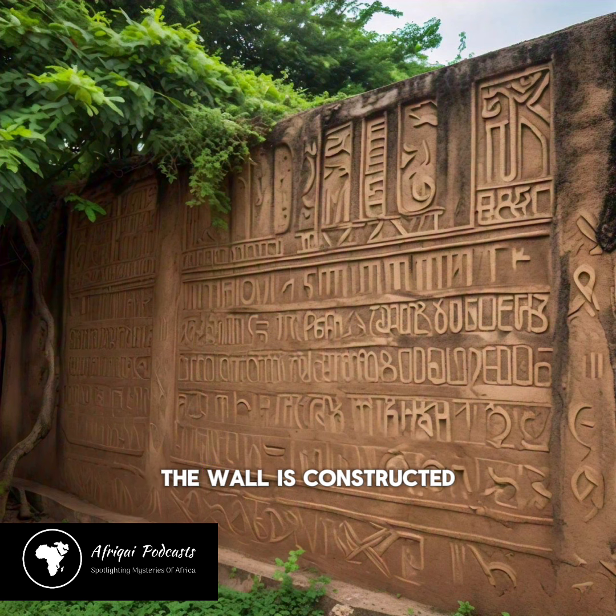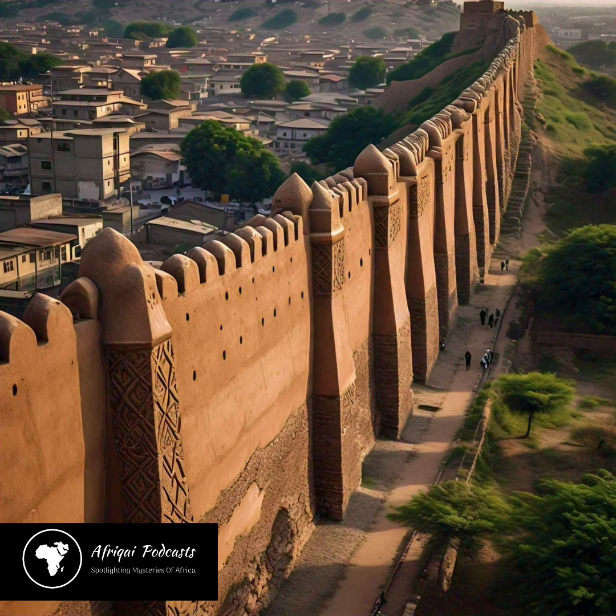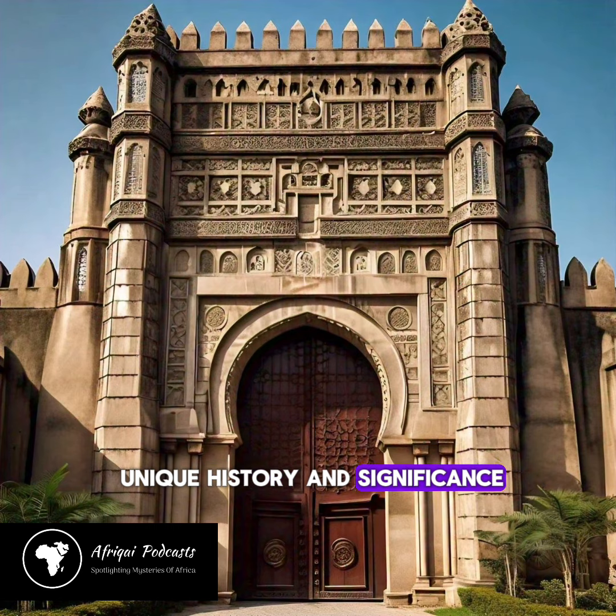The wall is constructed from mud and clay, with a height of up to 20 meters in some places. It features 15 gates, each with its own unique history and significance.